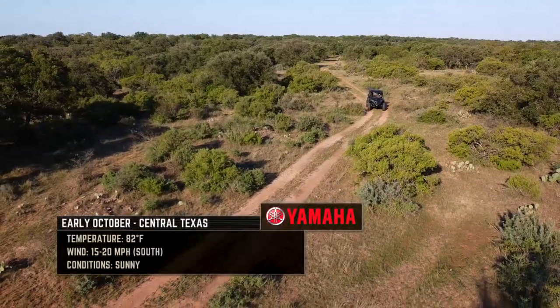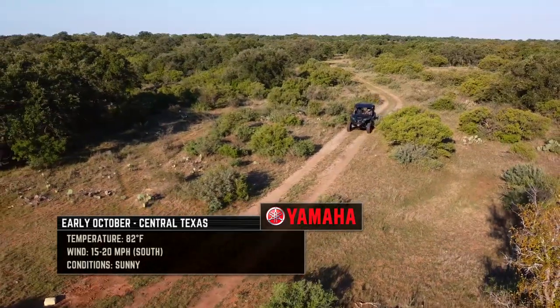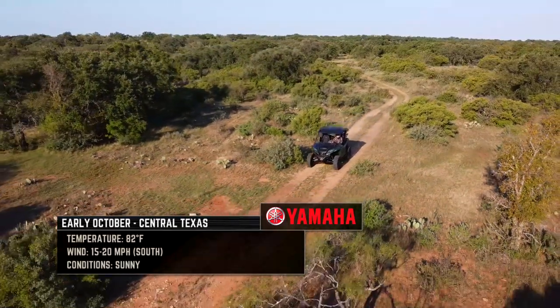Right now we're dealing with temperatures in the 80s, probably low 80s right now. Wind out of the south, southeast at 15, maybe gusting to 20.